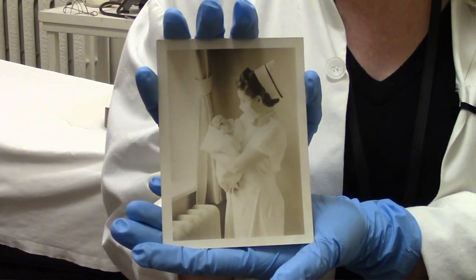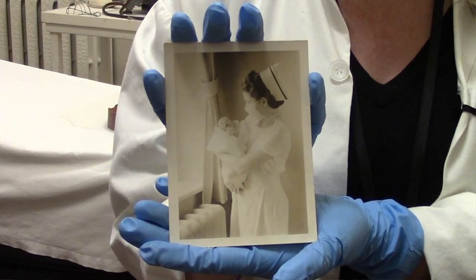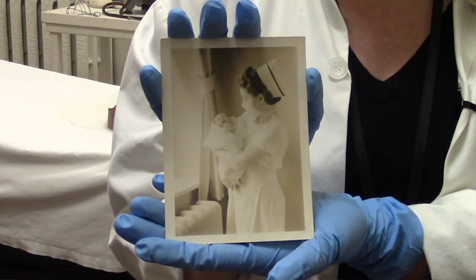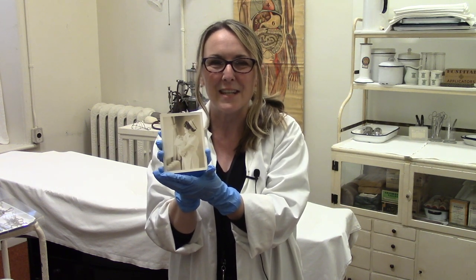This picture is of Nurse Helen Bobcook, and she is holding the first Chinese baby born at Kingston General Hospital. She's standing in the Nickel Wing, and this picture was taken somewhere between 1925 and 1935.